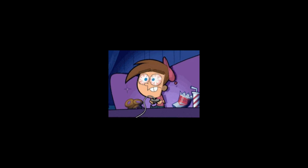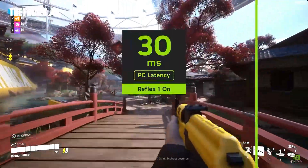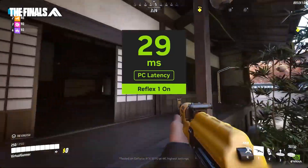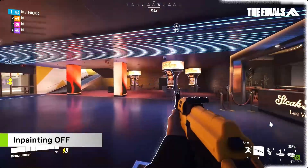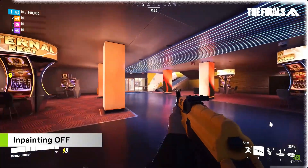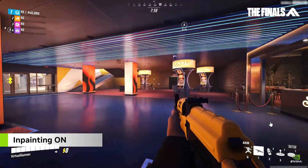For gamers seeking ultra-low latency, NVIDIA introduces Reflex 2, featuring Frame Warp technology. By updating frames based on mouse input just before display, Frame Warp reduces latency by up to 75%, providing more responsive gameplay. When Frame Warp shifts the game pixels, small holes in the image are created with a change in camera position. An inpainting predictive rendering algorithm uses camera, color, and depth data from prior frames to inpaint these holes accurately.